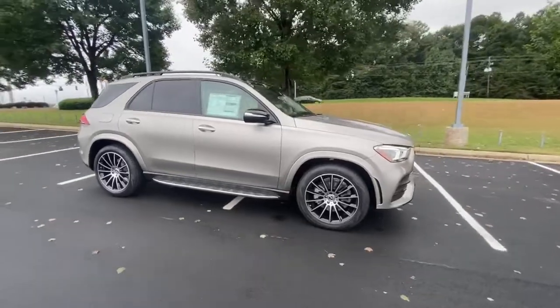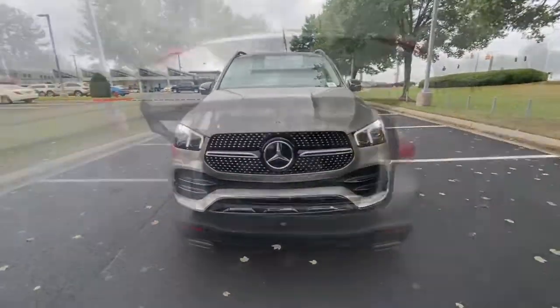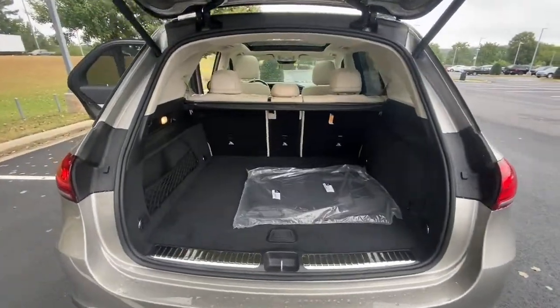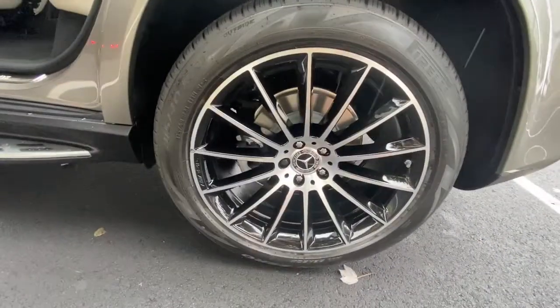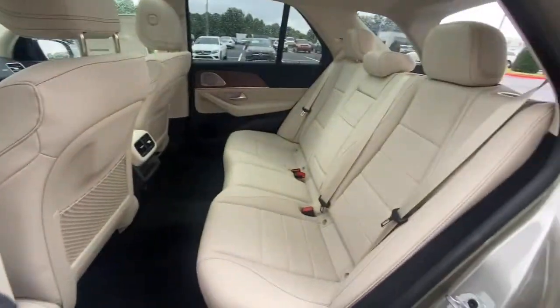The following are some of this vehicle's highlighted options: power liftgate, trailer hitch, electronic stability control, seat memory, trip computer, bucket seats, power windows, four-wheel disc brakes, and power steering.